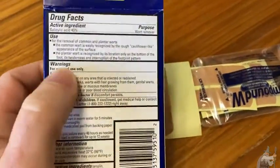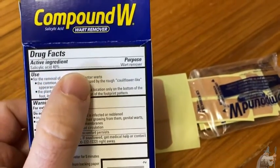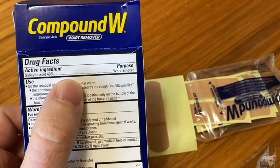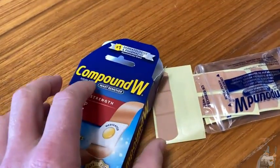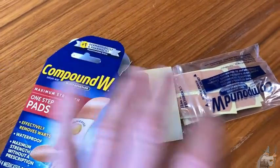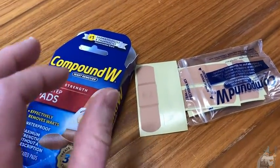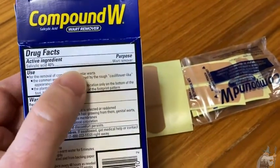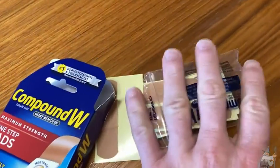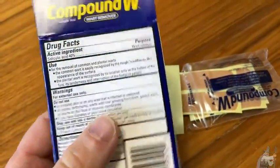They have salicylic acid and it's 40%, so that's cool. I didn't know that until right now. I was reading about warts last night when I was looking on Amazon, and I found an article that said salicylic acid is often used for this. Because this has salicylic acid, I am now feeling more confident in my purchase.